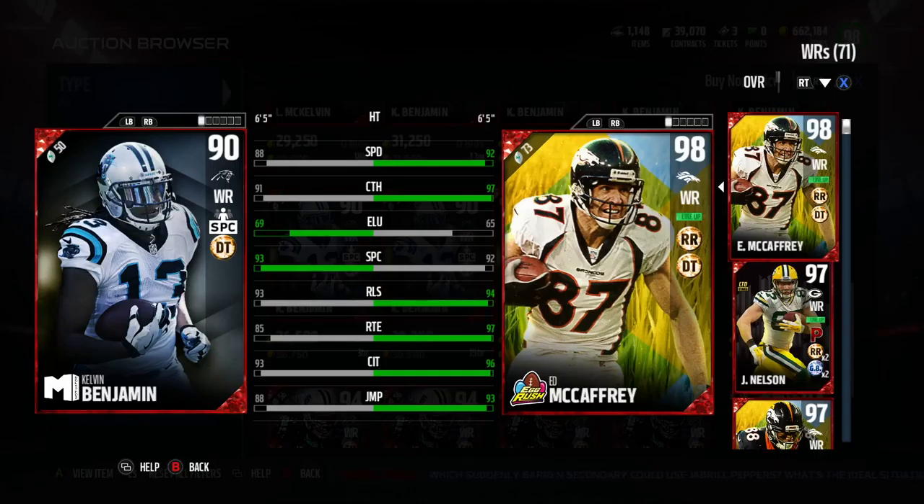Hey, GoodFox here. Today we've got a dual review of Kelvin Benjamin's Motivator card, 90 overall — so not his newest — and Jack Doyle. These are kind of two cards people don't really search for, but guys I had in the squad. I just want to give my impressions of how they played for me over time.